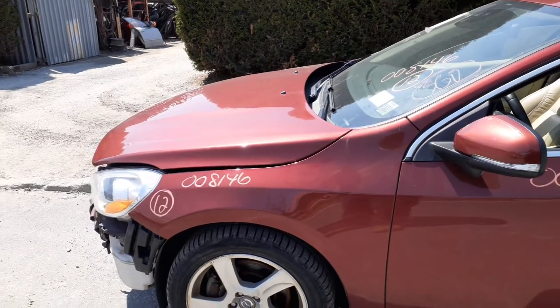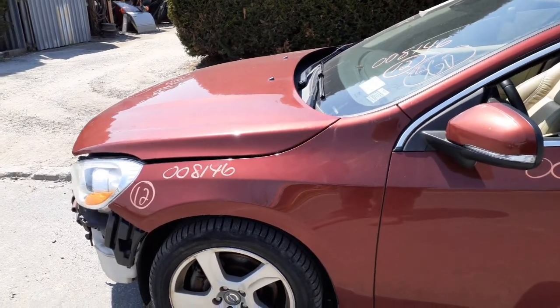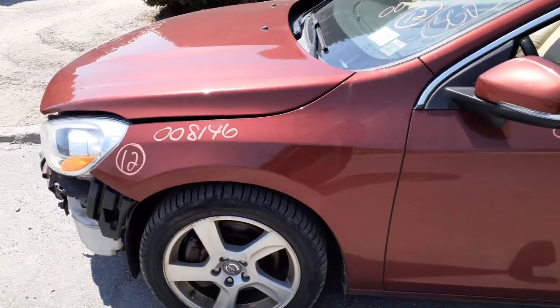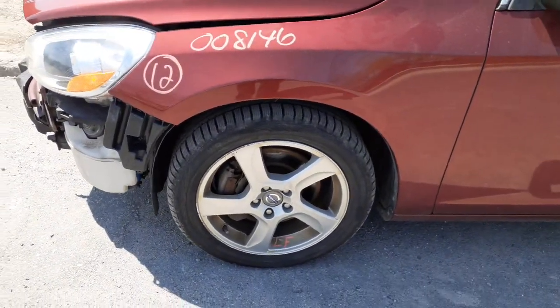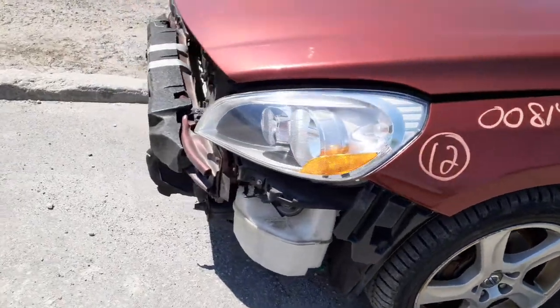The paint code on this car is 702, which makes it a basic red. It does have five 17-inch wheels in clean shape, definitely usable.